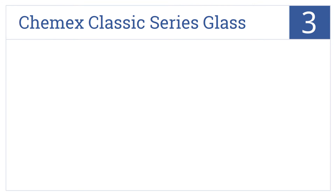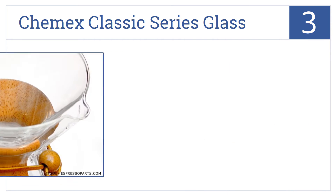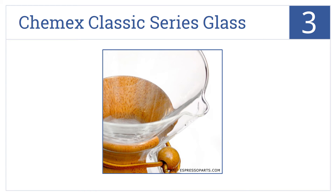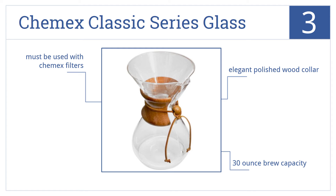Nearing the top of our list at number 3, the Chemex Classic Series Glass Coffee Maker is a favorite among coffee geeks everywhere and routinely receives 4 and 5 star ratings among its users. It comes with an elegant polished wood collar and a 30 ounce brew capacity, but it must be used with Chemex filters.